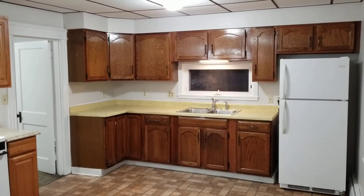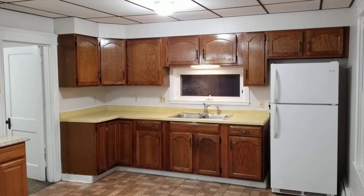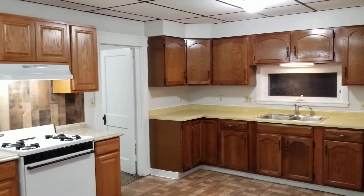Hello everyone, this is Jacob on Nexus and I'm here at 367 Broad Street, Unit 1R, located in Cumberland, Rhode Island. This is a first floor rear unit that houses two bedrooms and one bathroom.